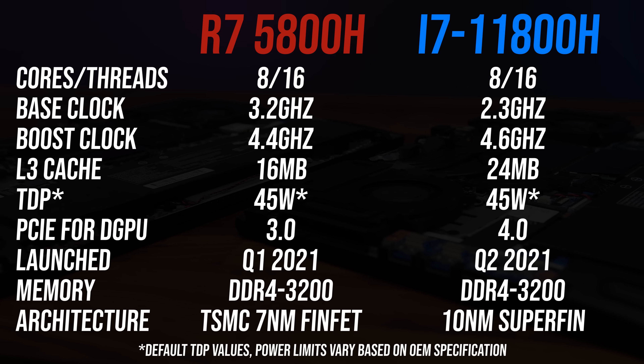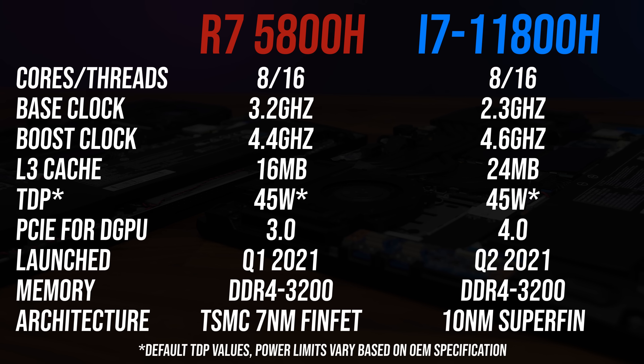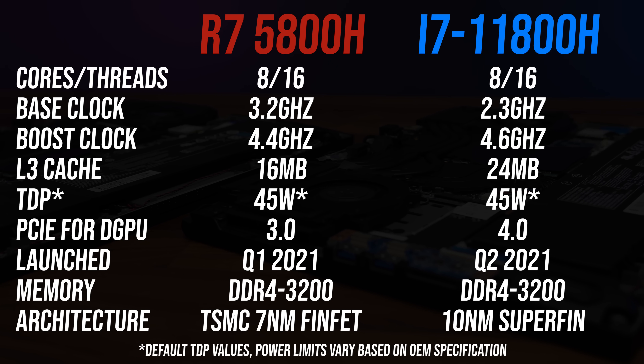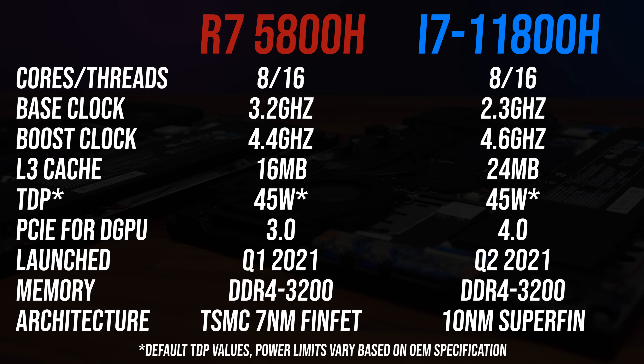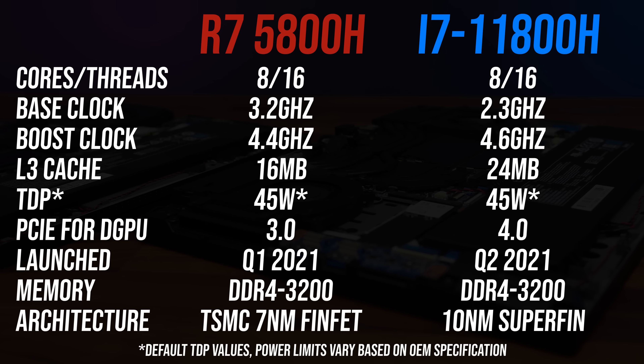These are the differences in specs between these two processors. Both are 8 core, 16 thread parts, but Intel has more cache this generation. The Intel chip has a higher maximum boost clock, but this will depend on things such as power limits and the workload being run. The Intel platform also has newer PCIe Gen 4.